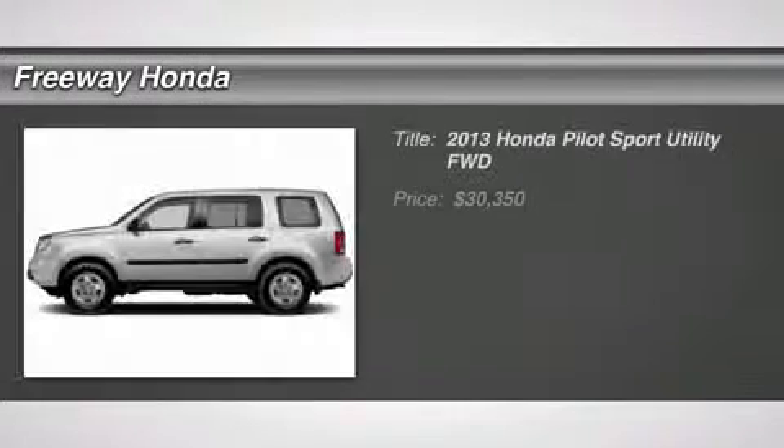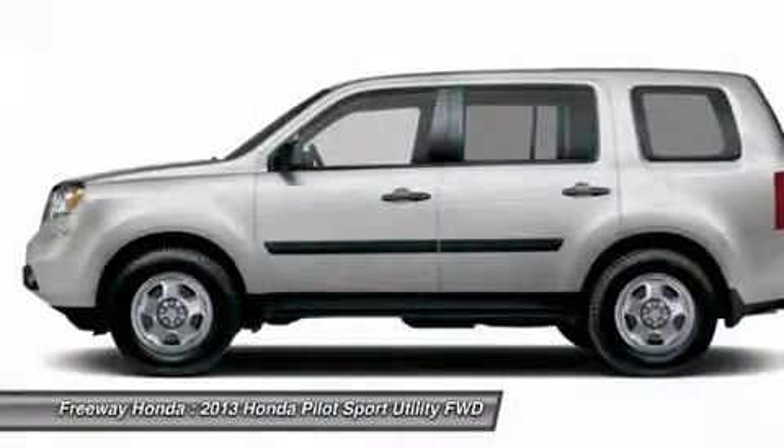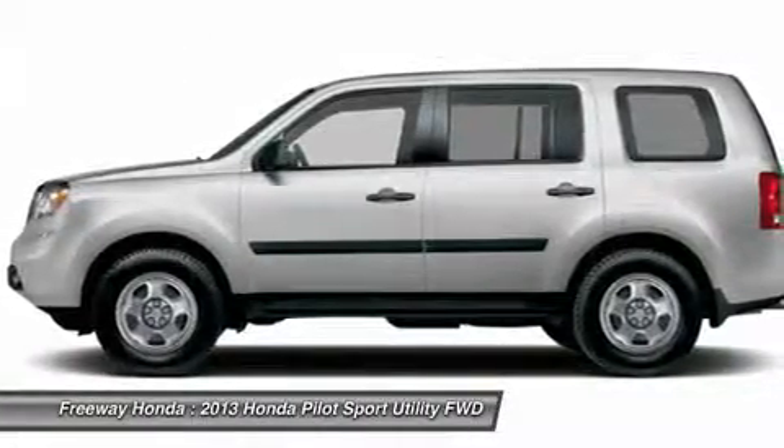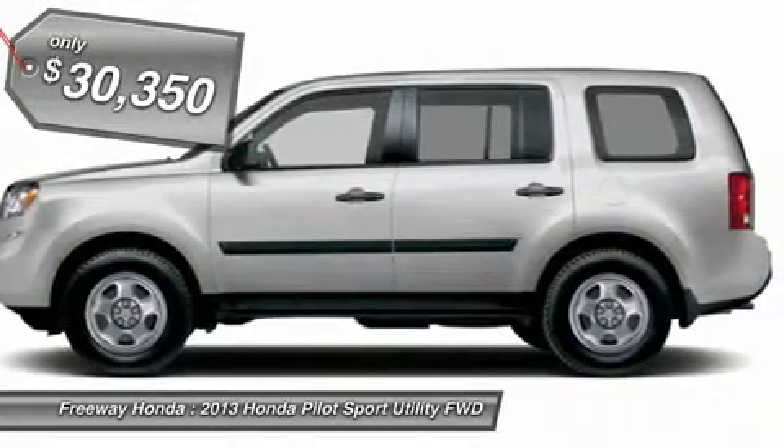The 2013 Honda Pilot — Optimal Utility. Indulgent interior. Powerful performer. You'll be ready for almost anything in the Honda Pilot, and it's priced below $35,000.